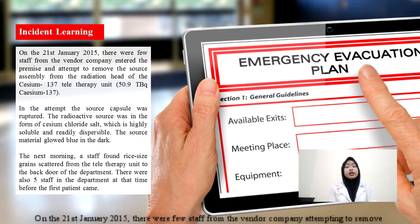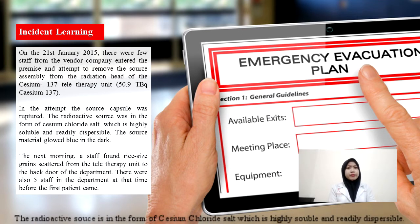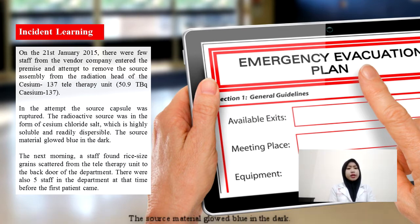On the 21st January 2015, there were few staff from the vendor company who entered the premise and attempted to remove the source assembly from the radiation head of the Cs-137 teletherapy unit. In the attempt, the source capsule was ruptured. The radioactive source was in the form of Cesium Chloride, which is highly soluble and readily dispersible. The source material glows blue in the dark. The next morning, a staff found rice-sized grains scattered from the teletherapy unit to the back door of the department.